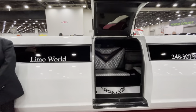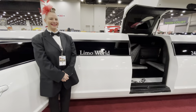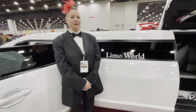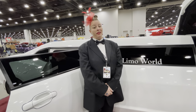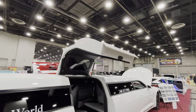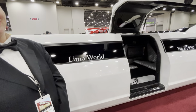This one is 35 feet long, from Limo World. We have the awesome chauffeur here and she's going to tell us a little bit about it. It's great for weddings because she can fit the bride and her dress in this car, plus it's a showstopper.